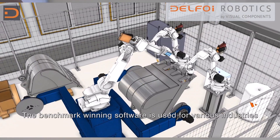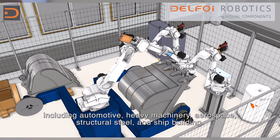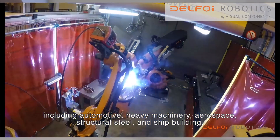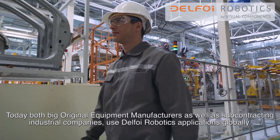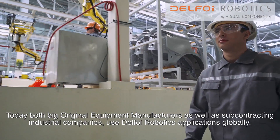The benchmark-winning software is used for various industries including automotive, heavy machinery, aerospace, structural steel and shipbuilding. Today, both big original equipment manufacturers as well as subcontracting industrial companies use Delpho Robotics applications globally.